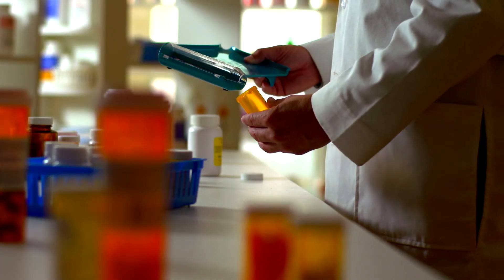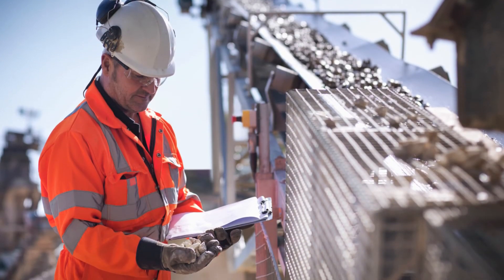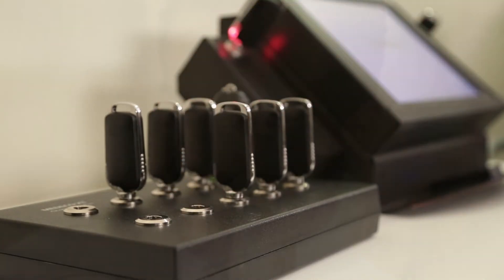Medeco XT is the perfect choice for upgrading your facility, protecting valuable storage areas and displays, even remote locations and mobile openings. Protect your property, equipment, and valuable assets with a complete electronic locking system.